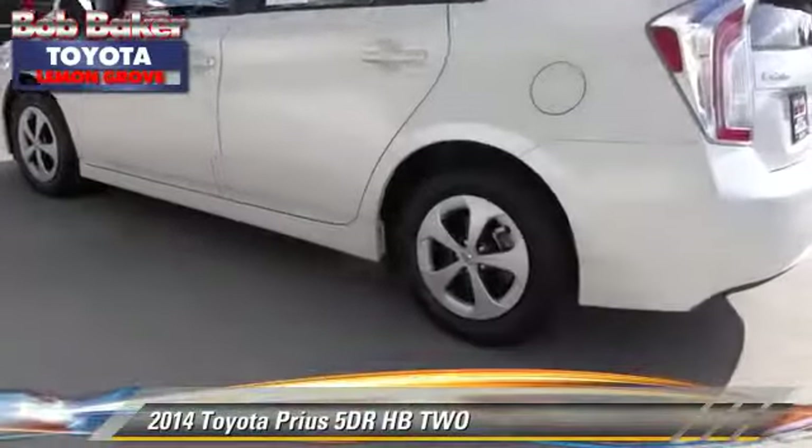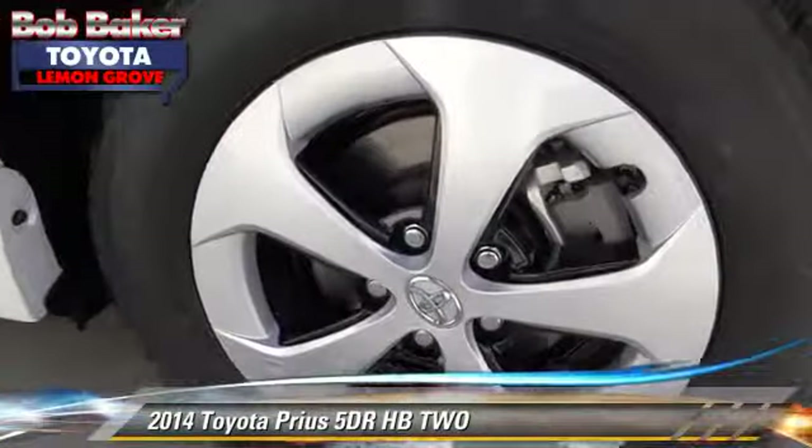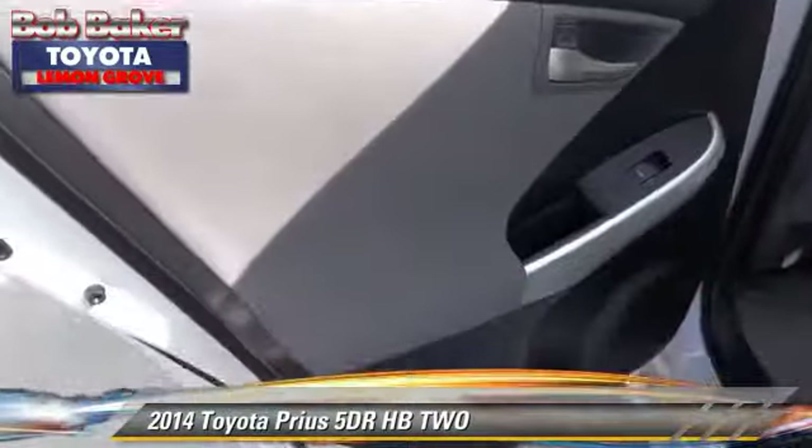Comfort and convenience features include keyless entry, powered door locks, and Bluetooth wireless. Give us a call to schedule your test drive today.